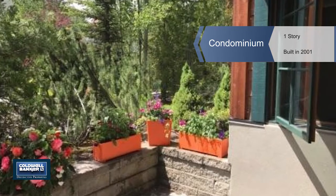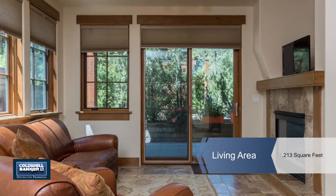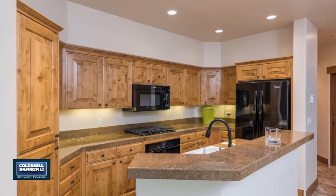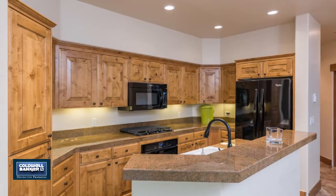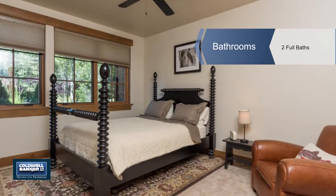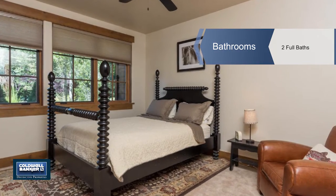Take advantage of the convenient lifestyle offered by this remodeled and upgraded two-bedroom condo with a den. It features new hardware, lighting fixtures, carpet and fresh paint, new appliances and water heater, tile flooring and bath. The gas fireplace completes this beauty.